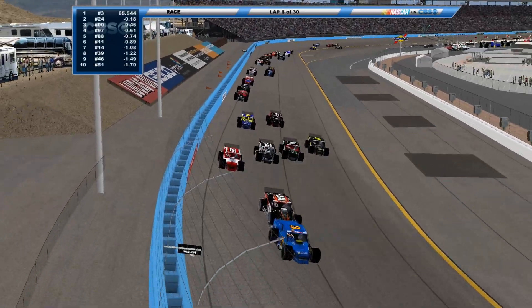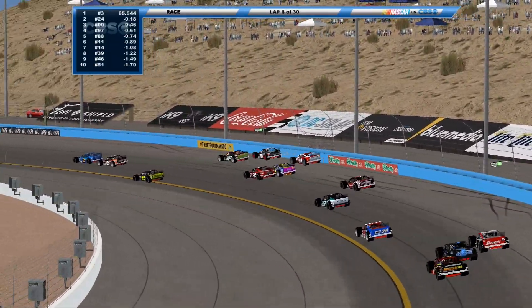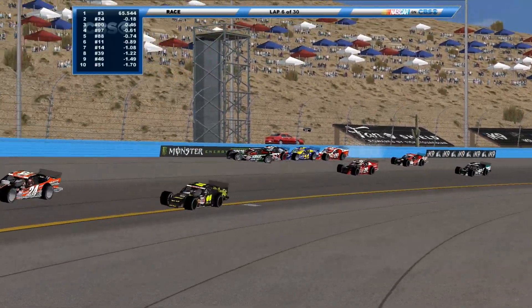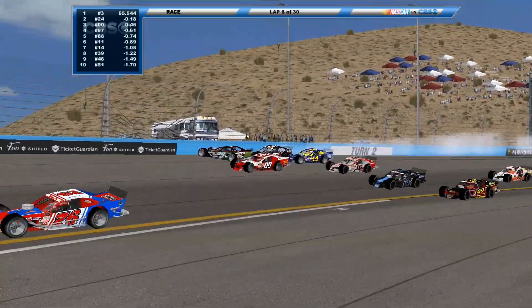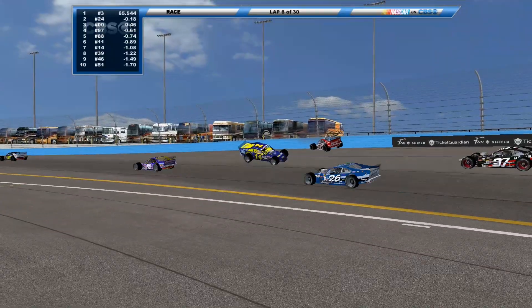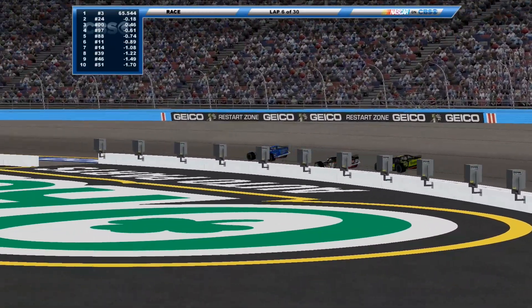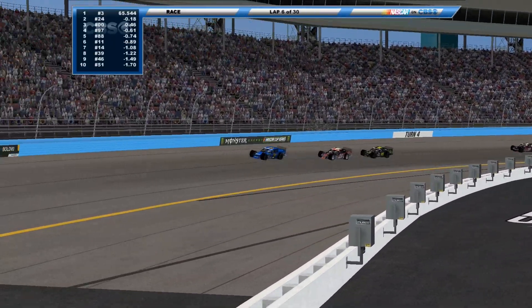Got a few takers and they'll take it four wide into turn one. A little payback there. That puts Legacy and himself into the walls. The 88, the 14 gets swept up. More cars — oh my god, huge crash! And the second yellow flag flies.